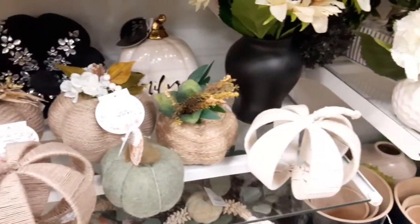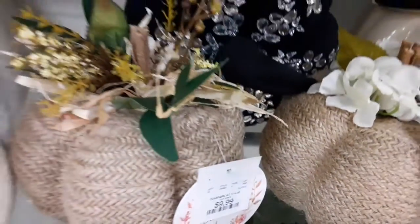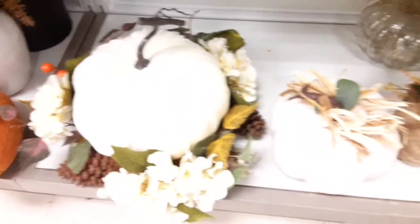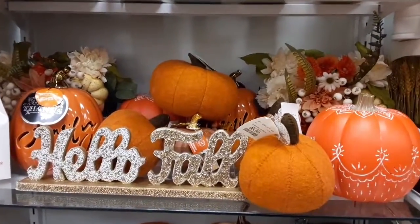They also have more of the rustic kind of wooden ones, and then this material here — I don't know what material that is. It looks like a woven material. You guys let me know what material that looks like. But these are such easy DIY projects you can make, because they're super expensive.